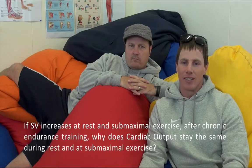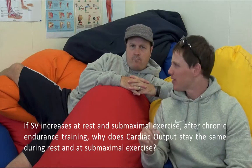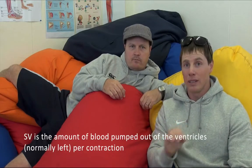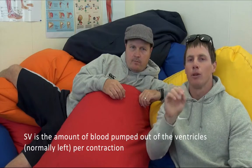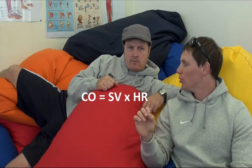Darren asks: if stroke volume increases at rest and sub-maximal exercise after chronic endurance training, why does cardiac output stay the same? Stroke volume is the amount of blood pumped out of the ventricles — normally the left ventricle — per contraction. The formula is: cardiac output equals stroke volume times heart rate. At sub-maximal and resting intensities, stroke volume has increased.